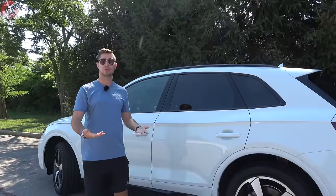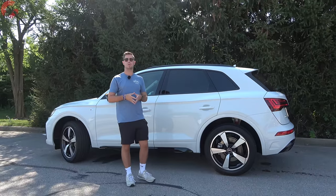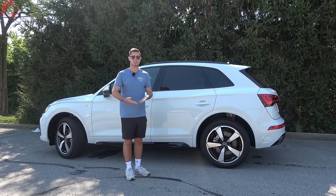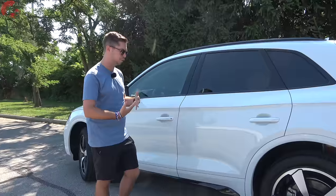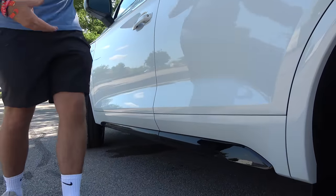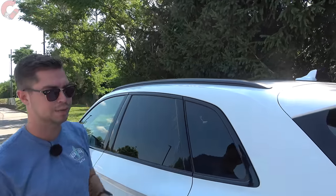Now that we're here at the side, let's talk about some of the different elements of the Q5. In terms of overall length, you're looking at 184.3 inches, which is right in line with the competition. Since we have the black optic package, we've spiced up a few different things: a black blade down here at the bottom which makes it look a lot sportier, blacked out window surrounds, as well as blacked out roof rails up top.